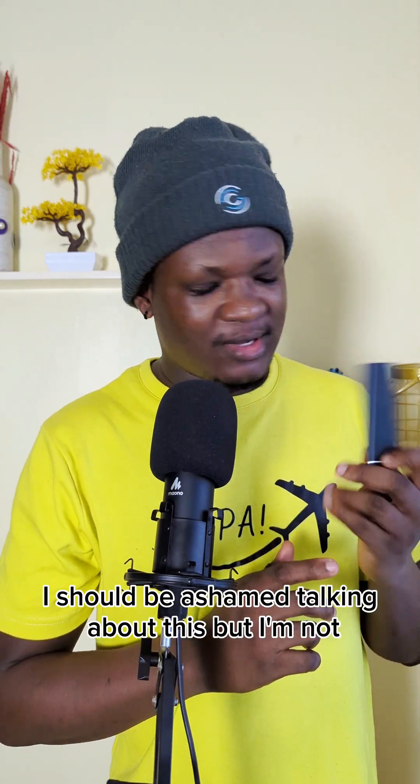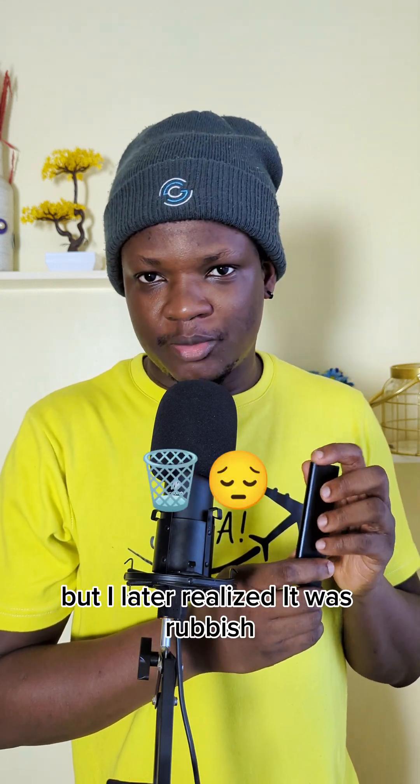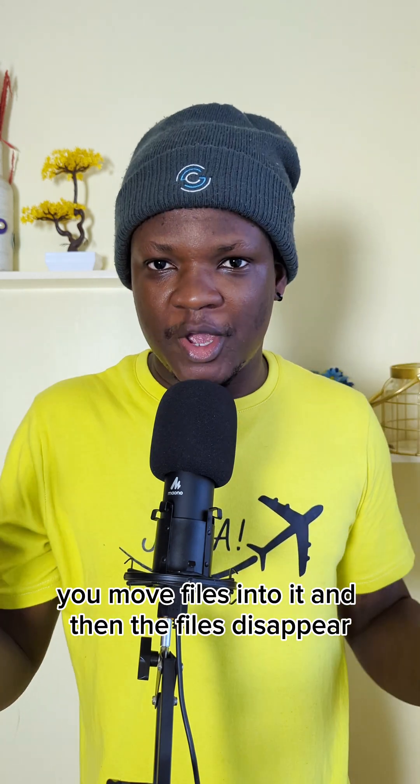I should be ashamed talking about this, but I'm not. I love technology, so I got this 32 terabyte SSD on AliExpress and I was happy when I got it. But I later realized it was rubbish — somebody had flashed a weird firmware into it and it doesn't hold anything. It shows you 32 terabytes when you plug it in, you move files into it, and then the files disappear.